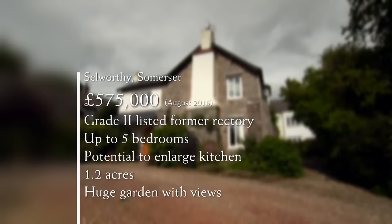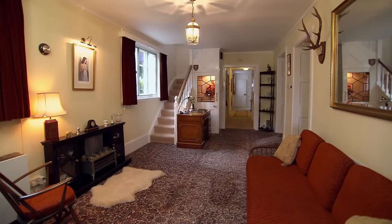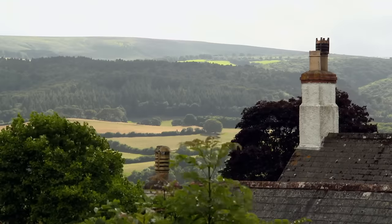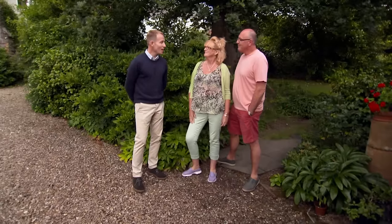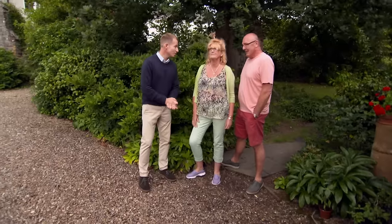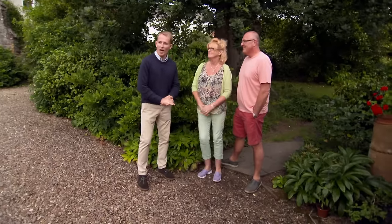This Grade II listed former rectory has five bedrooms, spacious living areas, and potential to open up the kitchen subject to planning consent. Despite a fabulous garden, the proximity to neighbours has put Sue and Steve right off. The rooms are large, airy, and high-ceilinged with all the potential they need — but it's not isolated. Sadly disappointing. They'd like views surrounding the property, or at least not views of other houses. The presenter has a long night ahead finding the next option.